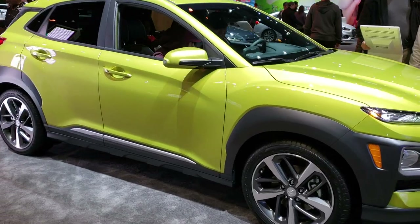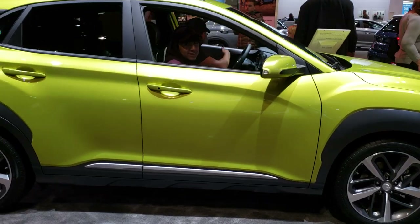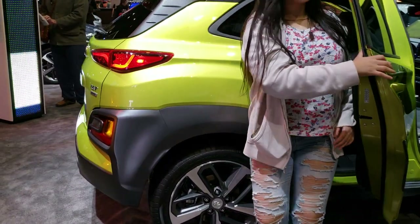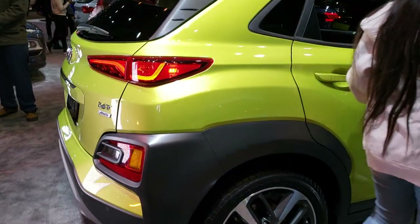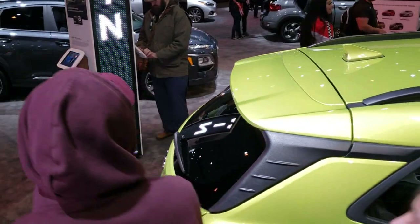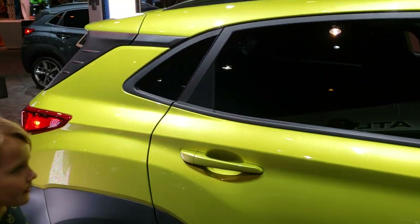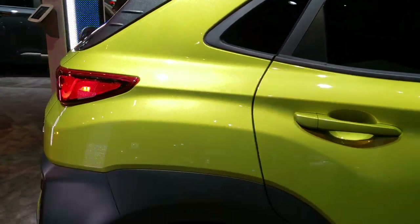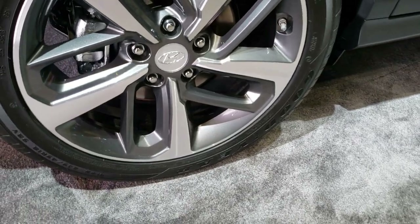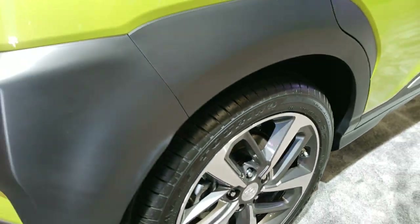This is Brett. I'm at the 2020 Chicago Auto Show and today I'm checking out this 2020 Hyundai Kona in Lime Twist. This is an Ultimate Package — you can only get this color on the Ultimate Package. It comes with the painted and polished aluminum rims and Goodyear Eagle 235-45R18 tires.